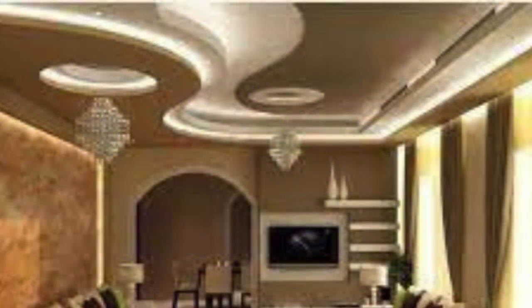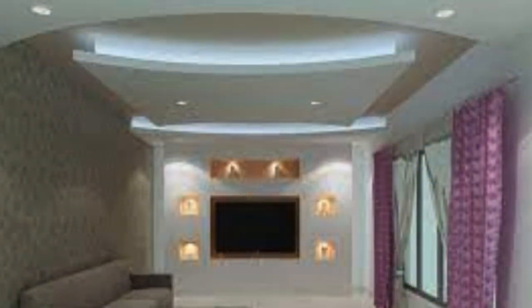Some advanced ceiling panel systems even incorporate smart technologies, such as sensors and automation, allowing for dynamic adjustments based on occupancy, natural light levels, or specific user preferences.